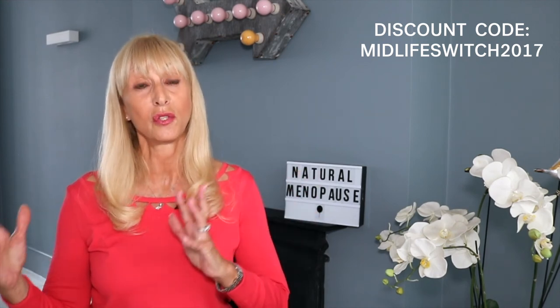And then obviously, as well as all of that, you can use beauty products — plenty of hydrating products. Go for the ones without parabens; you don't want all the chemicals. You can have the ones with natural oils and lovely natural herbal products, and you can find some of those in my shop where you can also get a discount by putting in the code midlife switch 2017.